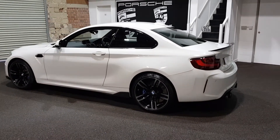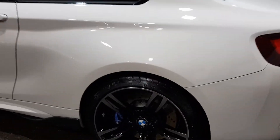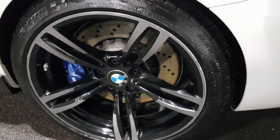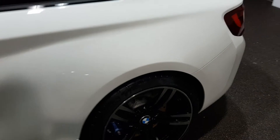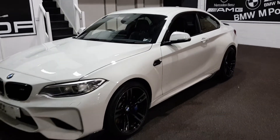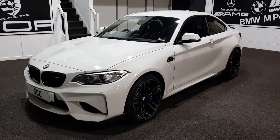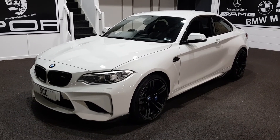Lovely, lovely car. So, choice of three — if this one doesn't float your boat, we have some lower mileage versions in stock, as well as lots of other performance cars. Get in touch now on 01943 884551. Many thanks for your time.